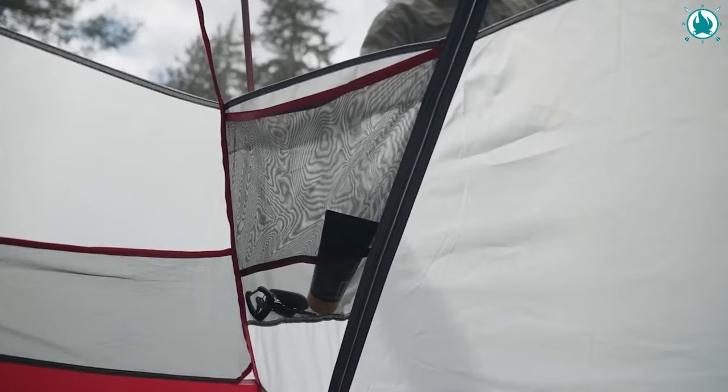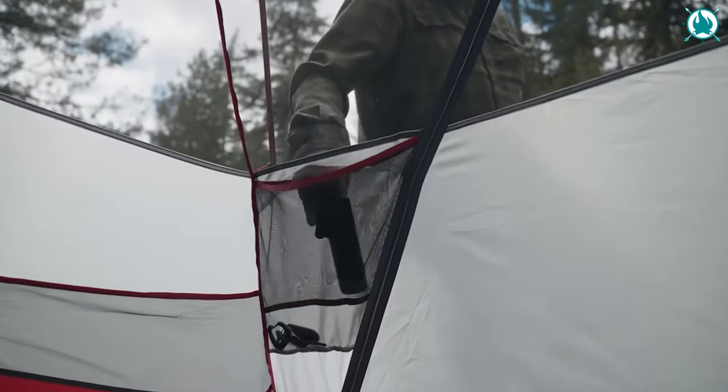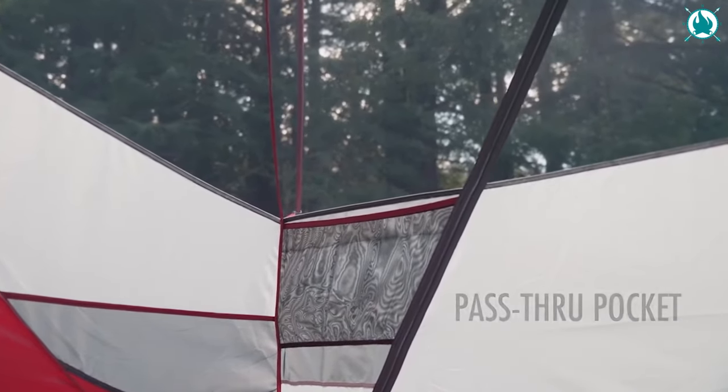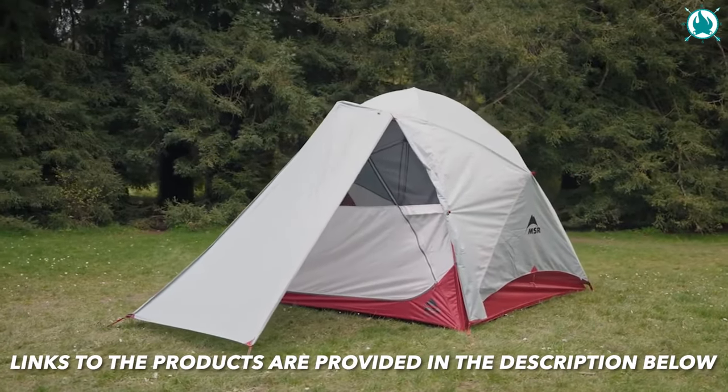There are 10 pockets to keep all belongings organized, while the ceiling loops allow for customization with different accessories. Innovative features include a bug-proof, pass-through pocket for easy access from inside and outside the tent. The price is $499.